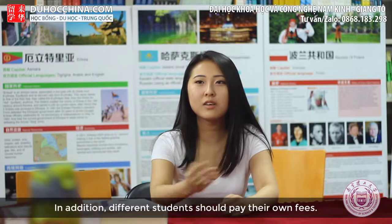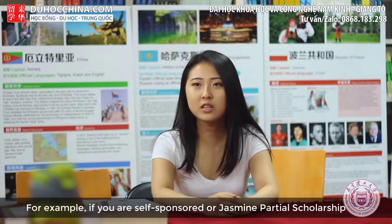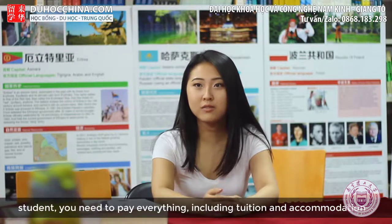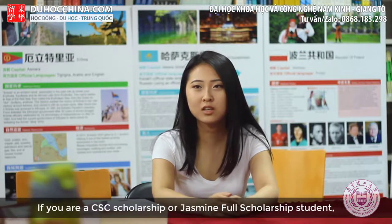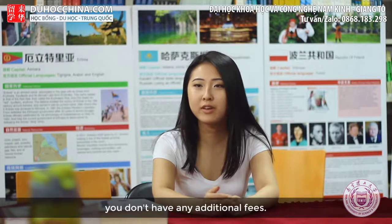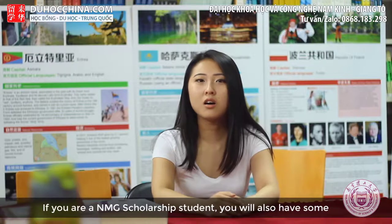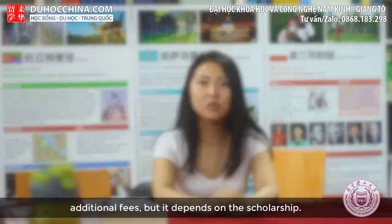Some students will have their own additional fees. If you are self-sponsored — meaning a partial scholarship student — you will pay everything, including tuition and accommodation. If you are a CSC student, meaning a full scholarship student, you don't have any additional fees. If you are an RMG scholarship student, you will also have some additional fees depending on the scholarship.